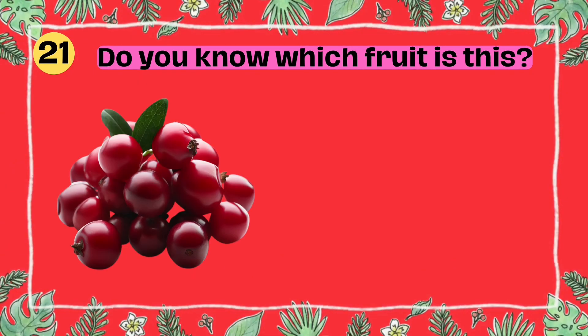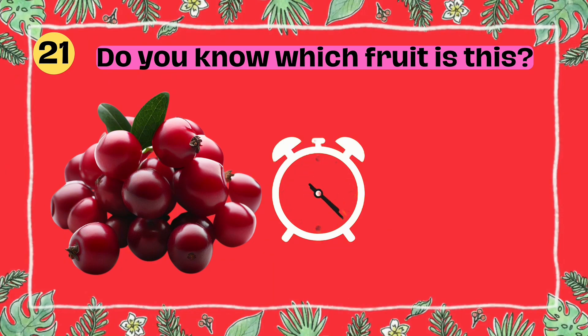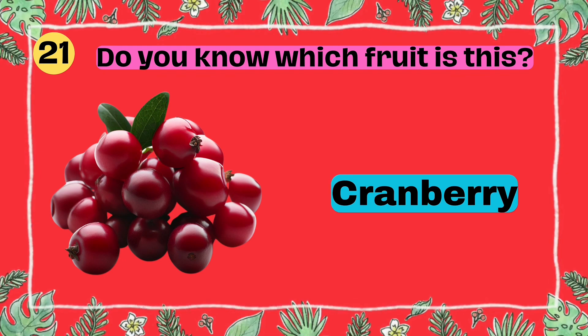Do you know which fruit is this? I'll give you 5 seconds to think. 5, 4, 3, 2, 1. Yes, that's right. It's a cranberry.